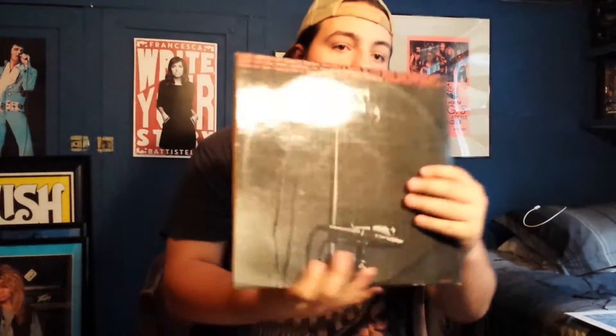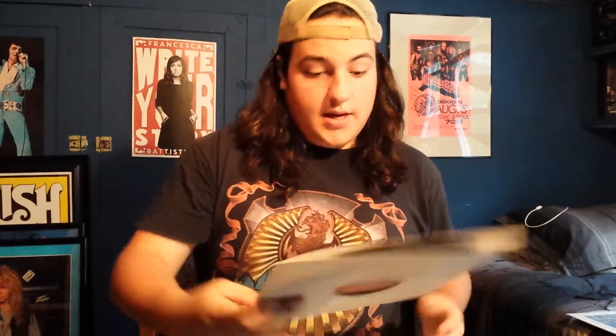Next we have Irish Tour 74, a gatefold double LP. This is a UK pressing.